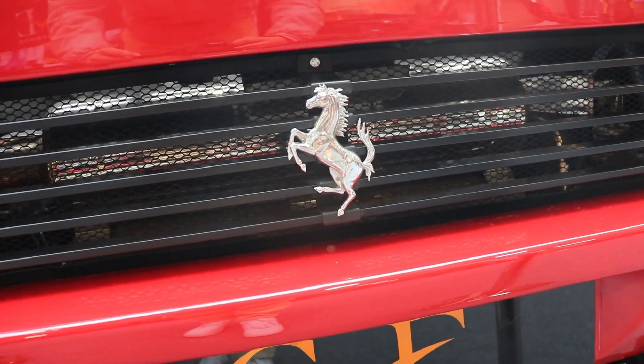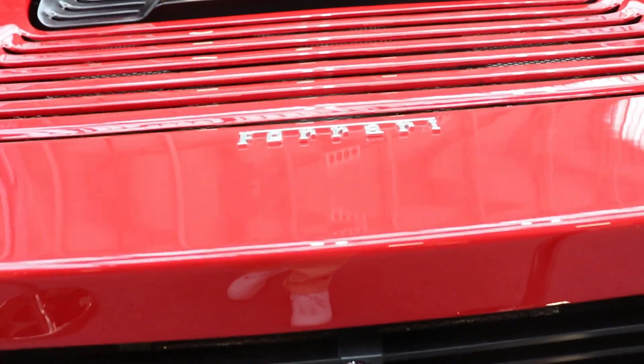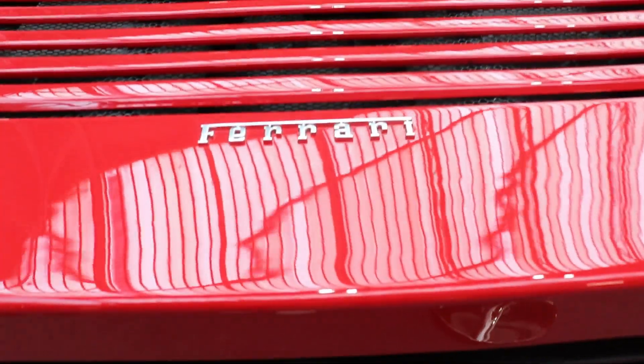The disc brakes are bigger, of course. On the front, 315 mm; on the back, 310 mm.